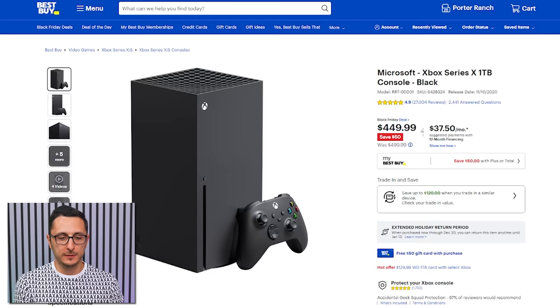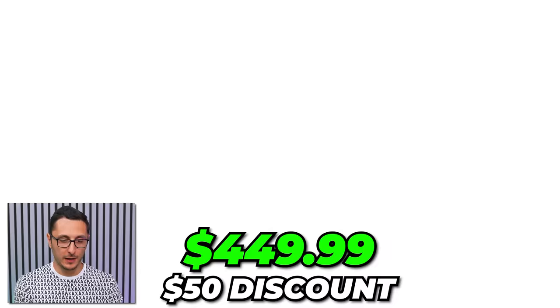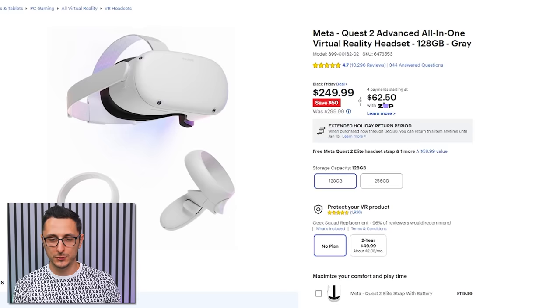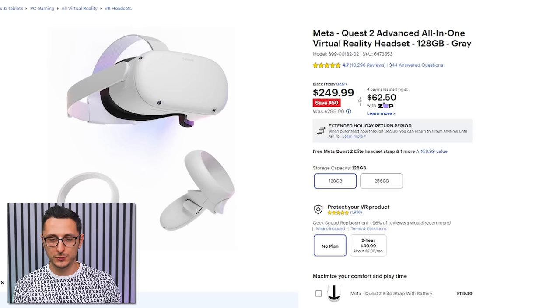The Xbox Series X is $50 less on Best Buy. PS5 bundles with Spider-Man 2 or Modern Warfare 3 are available for the same price as a standalone PS5, so you're technically saving $50 on a game. If VR is your thing, the Quest 2 is going for $250 — currently $50 off for Black Friday.